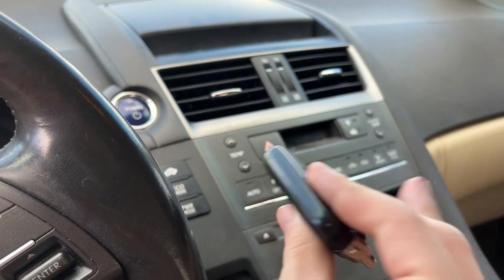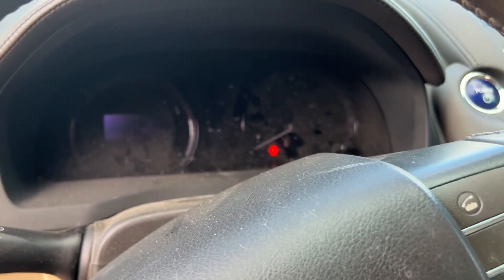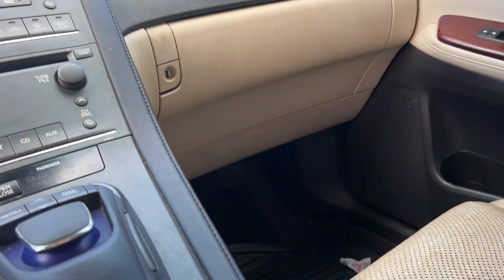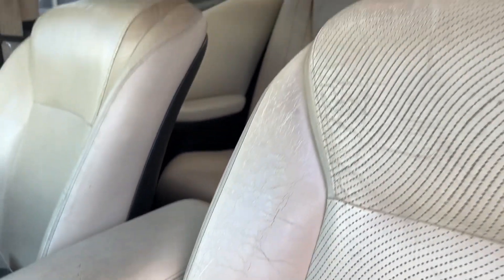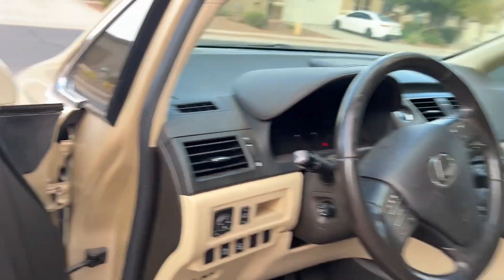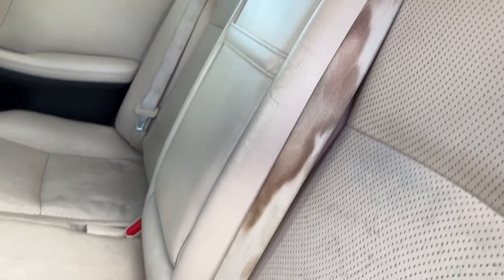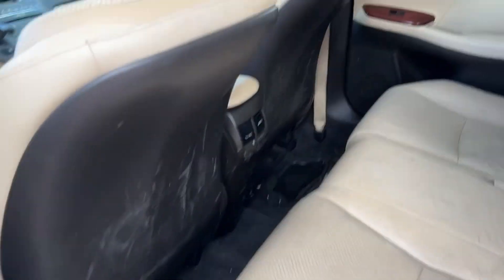Everything is completely controlled from this panel — you just press that power button and it brings everything to life. Everything is dirty in general and needs to be cleaned. It has a sunroof. Taking a look at the back seats, it just needs a really good detail but there's a good amount of legroom for an adult.